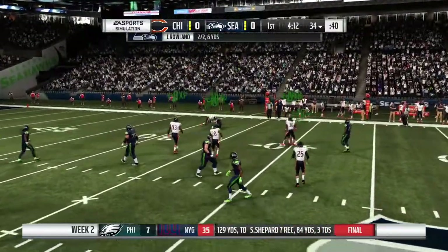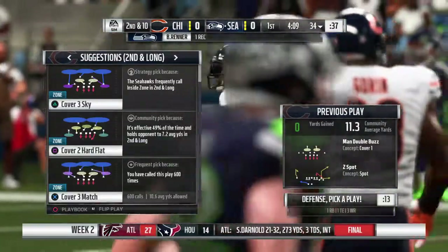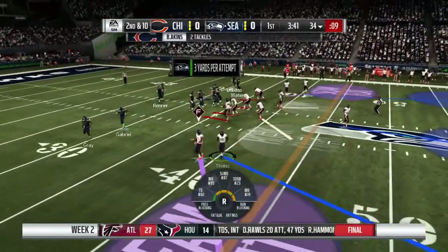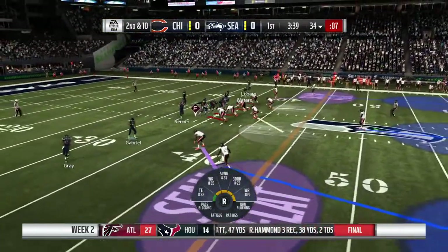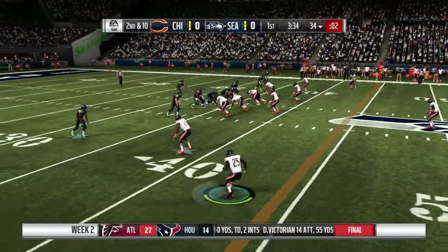It's a short one, complete to his tight end, no gain there on the completion. Second and ten. That was a simple throw and catch but even with that completion, zero yards gained. So they're behind schedule on down and distance. They were hoping to get it to him so he can make a man or two miss, but that window closed quickly.